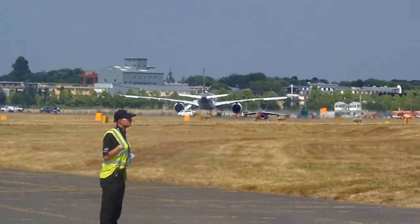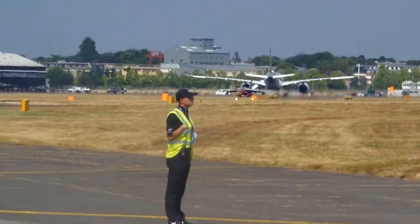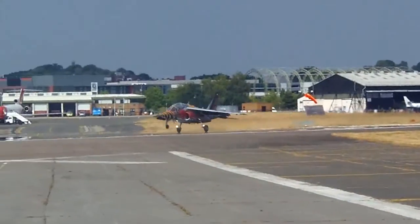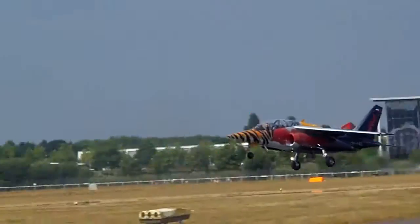Maxim's taking off. Alpha Jet starting his takeoff run — very different type of beast altogether. He's rotating — he's up.